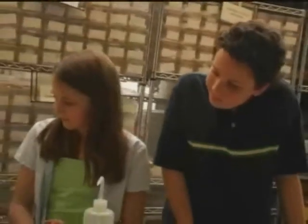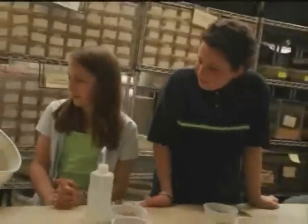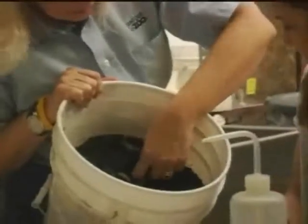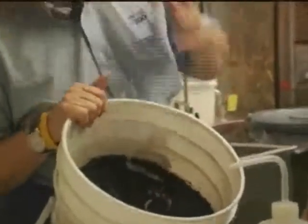Very soon they'll crawl up into the soil and they'll make little cases for themselves and they'll turn into adults. That's cool. They look bigger than the mom. They do look bigger than the mom, don't they? But they're going to get even bigger, and then they'll crawl up into the soil and we'll have more endangered American burying beetles.